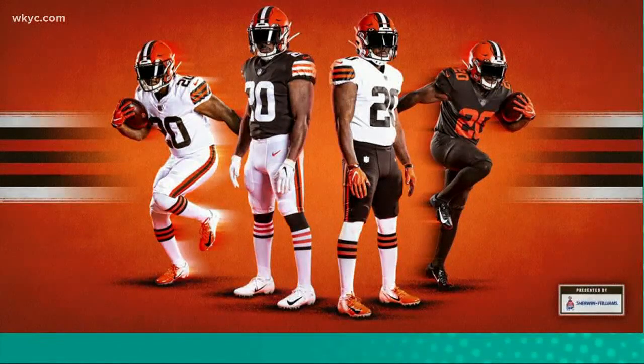The Color Rush uniforms on the far right — the all brown — feature no stripes on the pants and no stripes on the shoulders. There is no 'Cleveland' across the front of the jersey. It is really an homage to the old school Browns uniforms. The ones on the far left are very simplistic white on white. You'll notice the stripes on the brown socks.